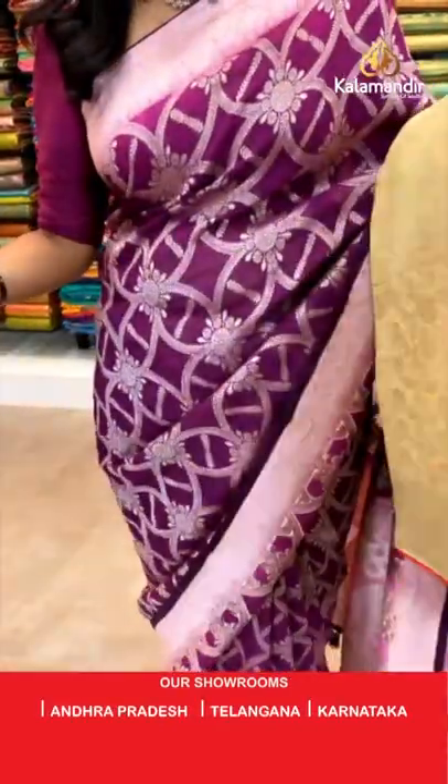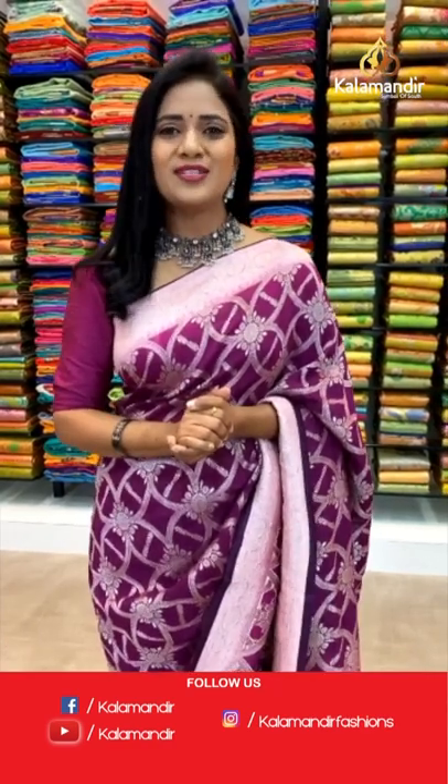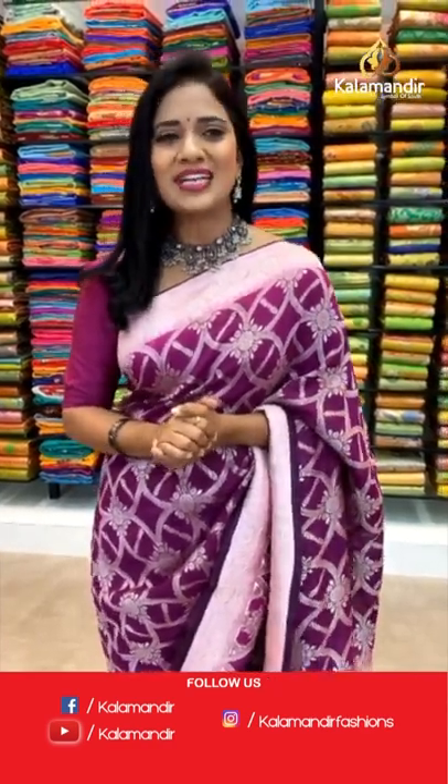Whatever saree you want to purchase, just take a screenshot and share the screenshot or the code with our number 9852985299. Our customer support team will help you out in the purchasing process. Have a happy shopping with Kala Mandir.